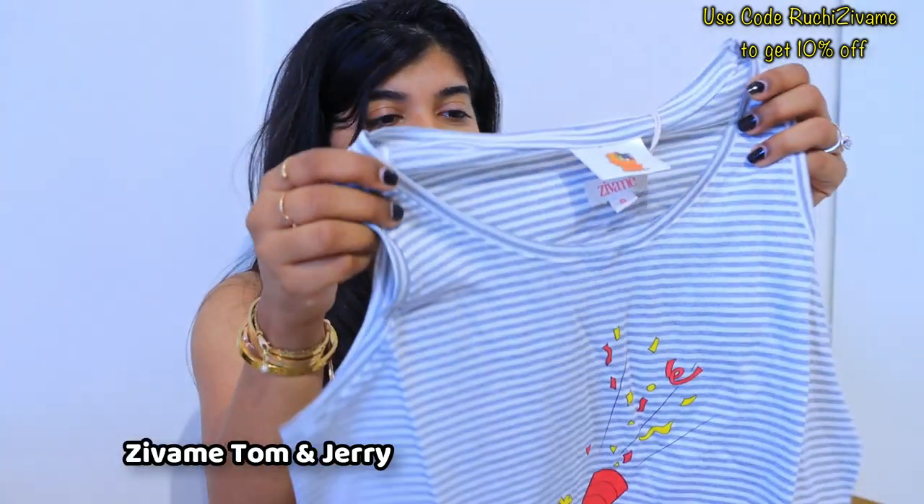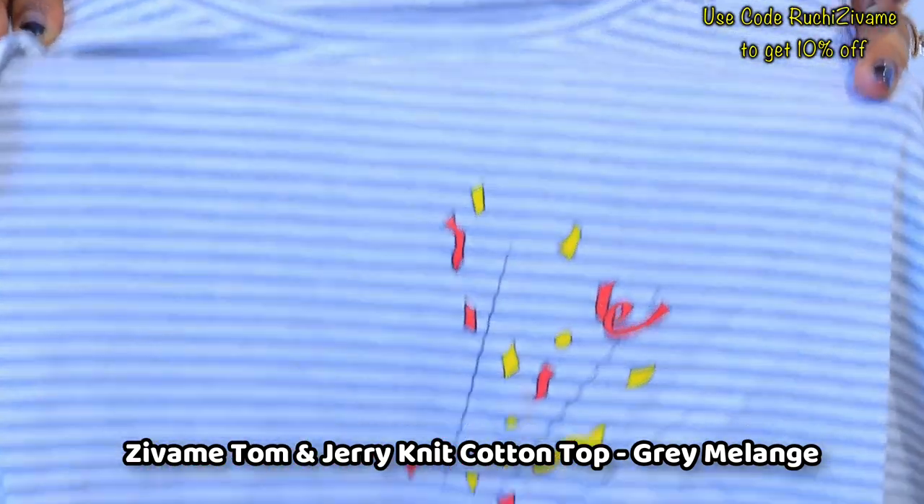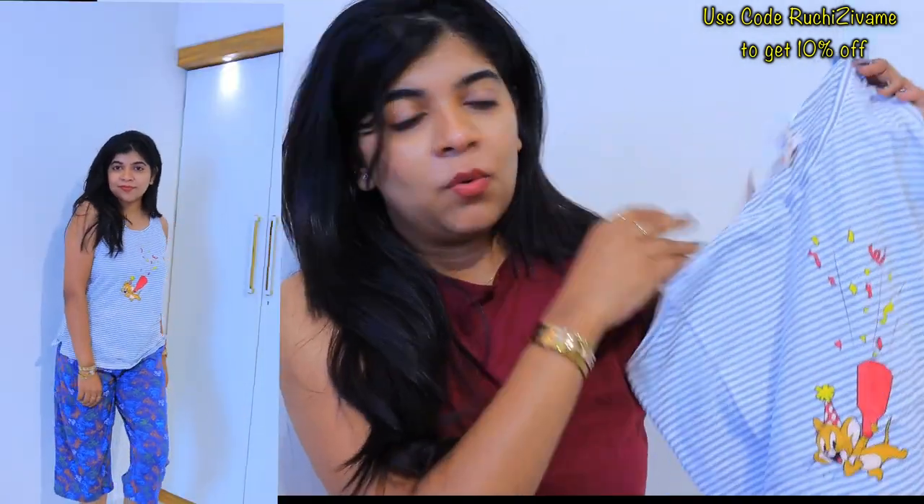Moving to the next product — there is a Tom and Jerry T-shirt that I ordered. It's very cute, in white and grey, with a fun print design. It's a normal T-shirt style.